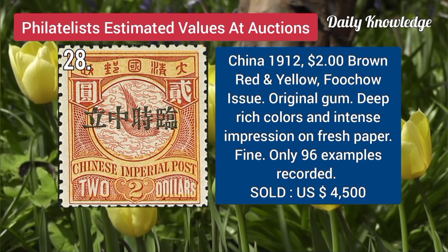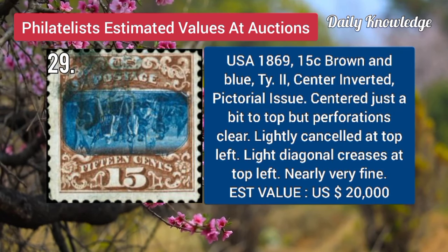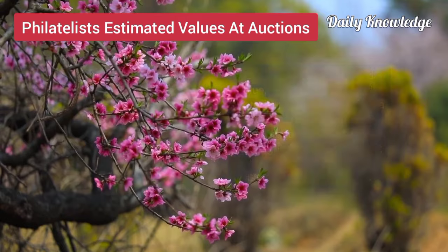China, 1912, 2 dollar brown, red and yellow, Fuzhou issue, original gum and deep rich color. USA, 1869, 15C, brown and blue, type 2, center inverted, pictorial issue, centered just a bit to top.